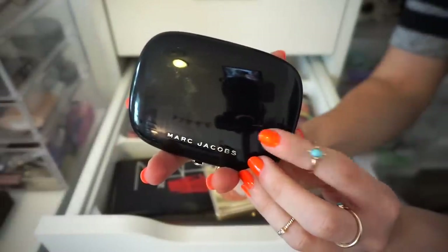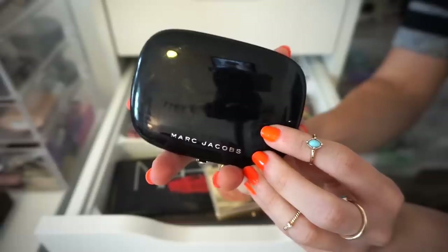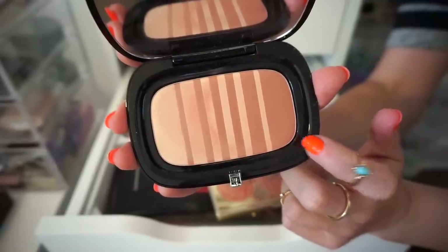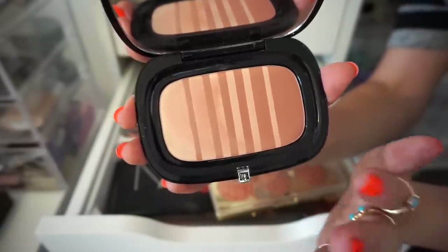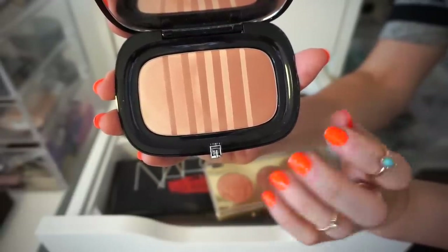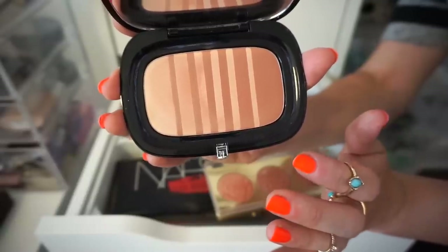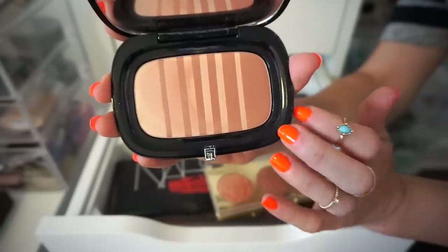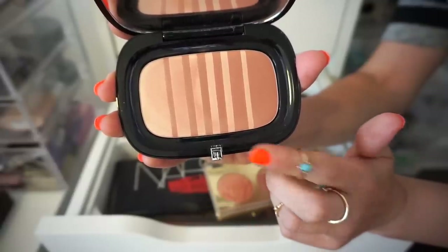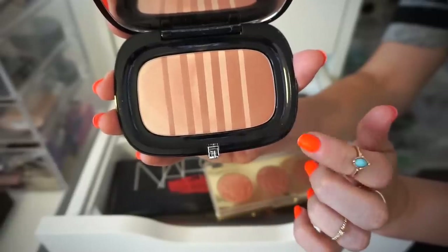The next blush I have up is this Marc Jacobs blush in Flush and Fantasy. I don't think I've used this more than five times. I do really like it — my friend Leah recommended it to me and I purchased it. The formula is insane. I just don't gravitate towards such colors even for a natural makeup look — I like to know that you can see my blush from 65 miles away. With this, it's more of a neutral blush that blends into your skin. I use it a few times and I'm like, I like it but I'm not crazy over it. So I'm going to declutter this. Sorry, Leah.